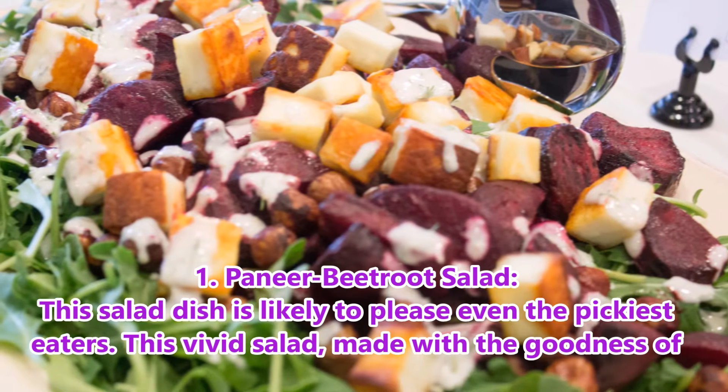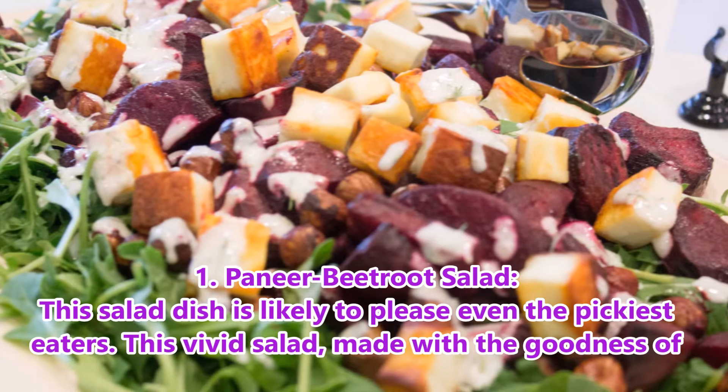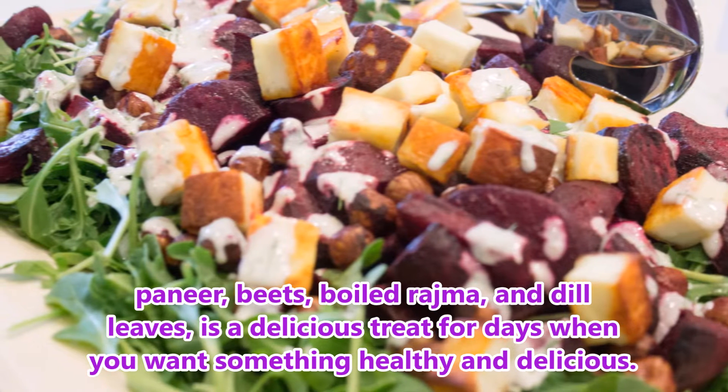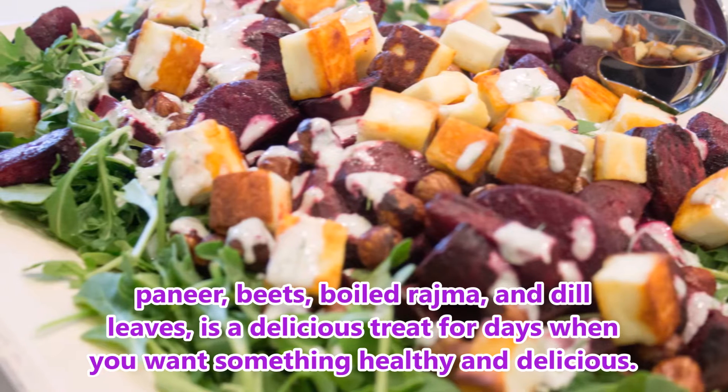1. Paneer Beetroot Salad. This salad dish is likely to please even the pickiest eaters. This vivid salad made with the goodness of Paneer, beets, boiled jajima and dill leaves is a delicious treat for days when you want something healthy and delicious.